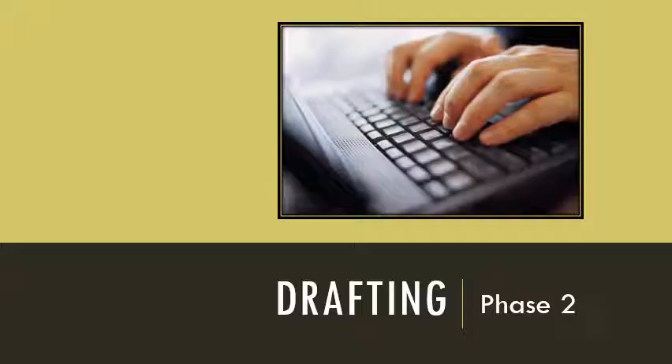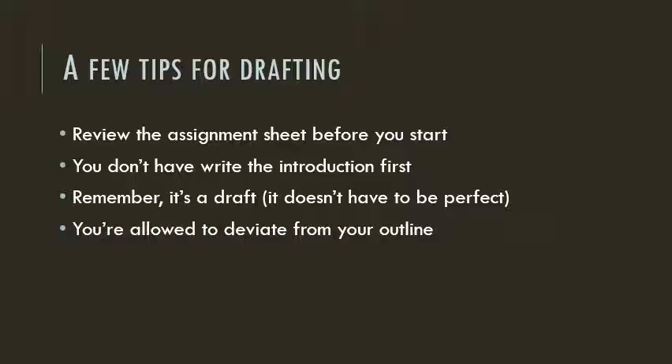At this point you'll have generated enough material to begin the drafting process, and that drafting process is going to be so much easier because of the time you've put in on the front end. Before you begin drafting, I suggest reviewing the assignment sheet, just to make sure you haven't missed anything important. Know that you don't have to start at the beginning or end at the end — oftentimes the introduction is the last thing I write. If you're a perfectionist, you may get bogged down in trying to get every word or sentence right. Try to avoid wasting time this way by remembering that this is just a draft — it doesn't have to be perfect the first time. And if you have a bright idea in the middle of drafting, or you realize something isn't going to work, make that change. You don't have to rigidly adhere to your outline.